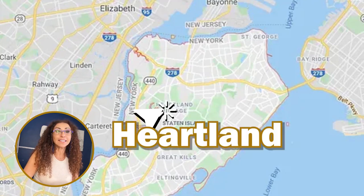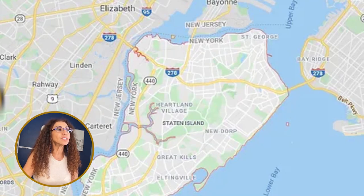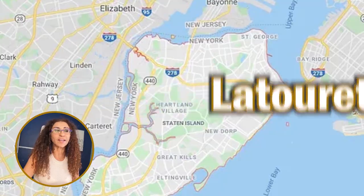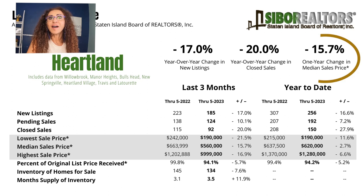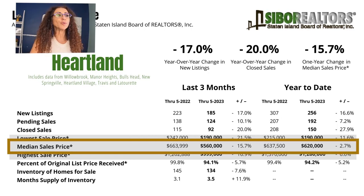Let's jump to Heartland — always interesting. Heartland includes Willowbrook, Manor Heights, Bulls Head, New Springville, Heartland Village, Travis, and La Tourette. Year-over-year change in new listings is less by 17%. Year-over-year change in closed sales is 20% less. The year-over-year change in median sale price is a reduction of 15.7% — here's another area to consider. The median sale price for March through June of 2022 was $664,000, and this year it is $560,000.